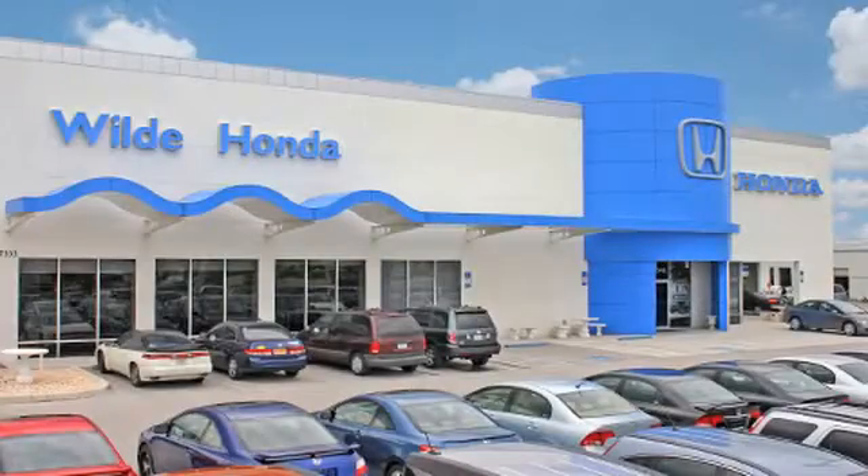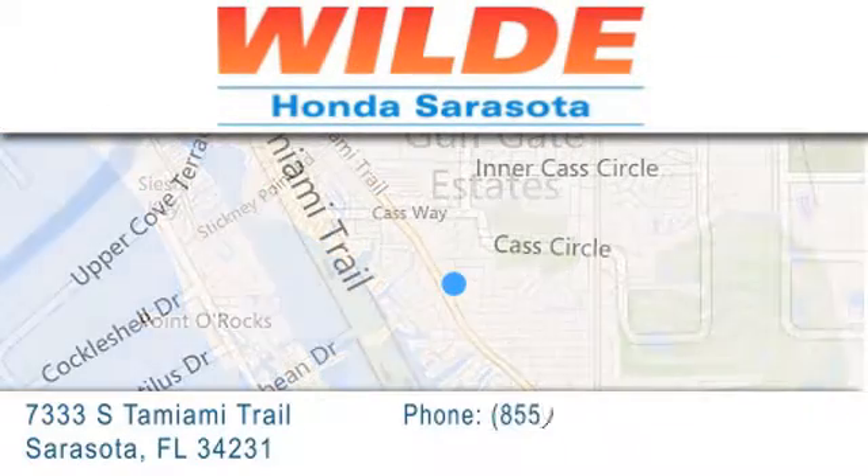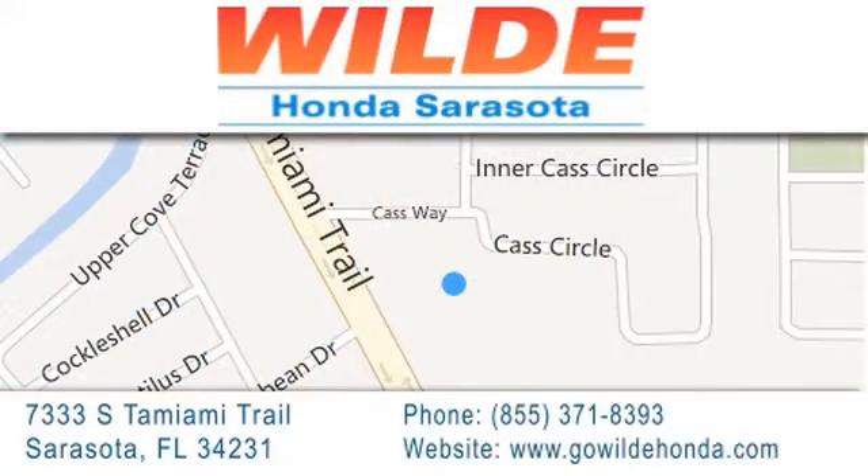Go Wild Honda is located at 7333 South Tamiami Trail in Sarasota. Also shop at GoWildHonda.com. It's got to be wild.